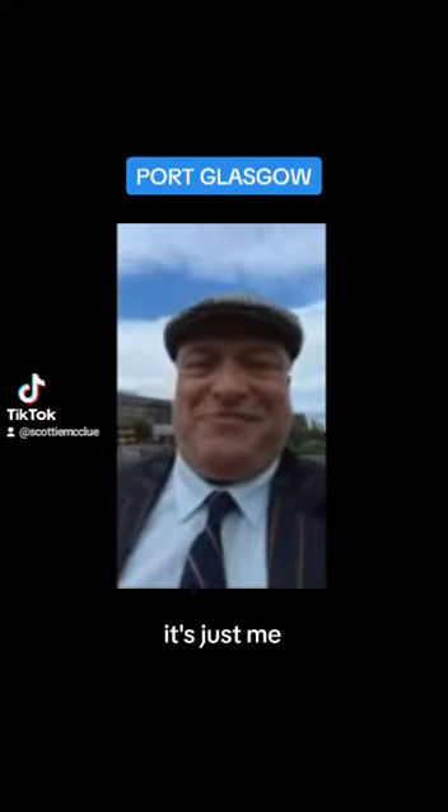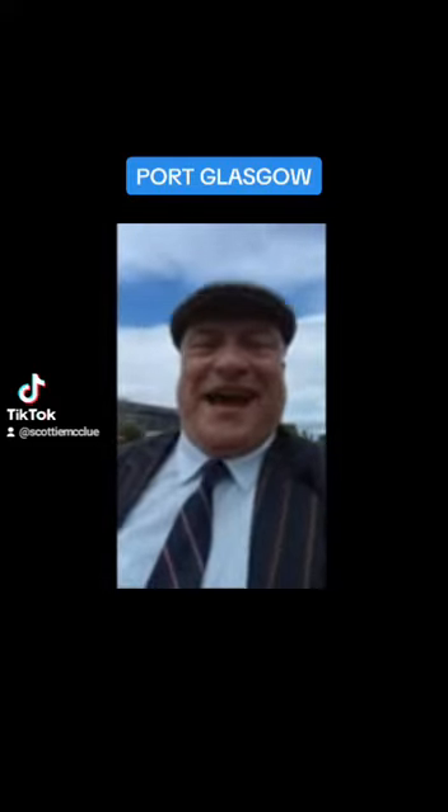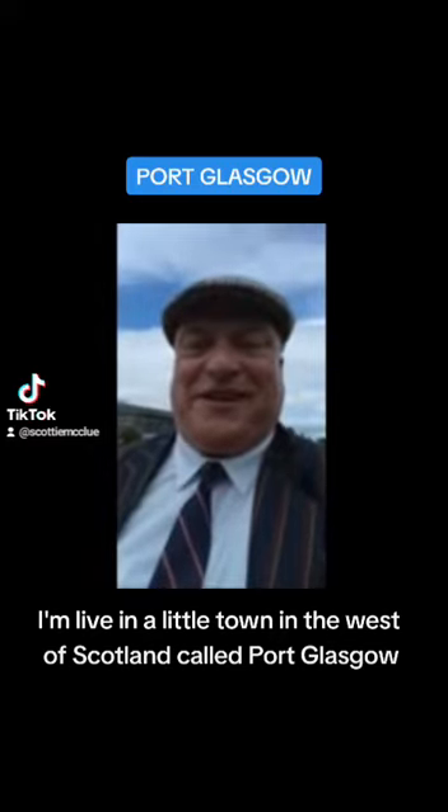Hello there, it's just me, Scotty McClue. I'm live in a little town in the west of Scotland called Port Glasgow.